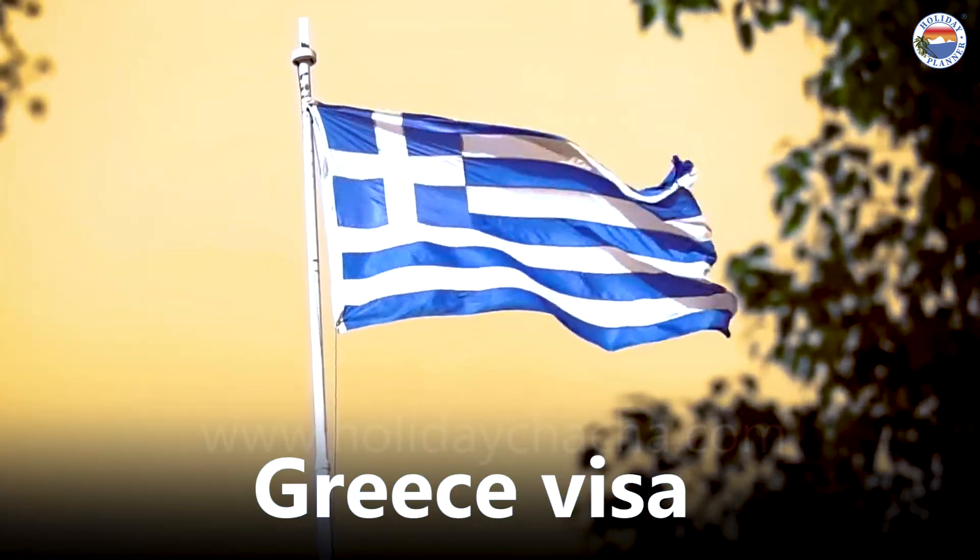Today, we are talking about Greece visa. If you want to go to Greece, you can take the visa. Greece has opened new visa categories.